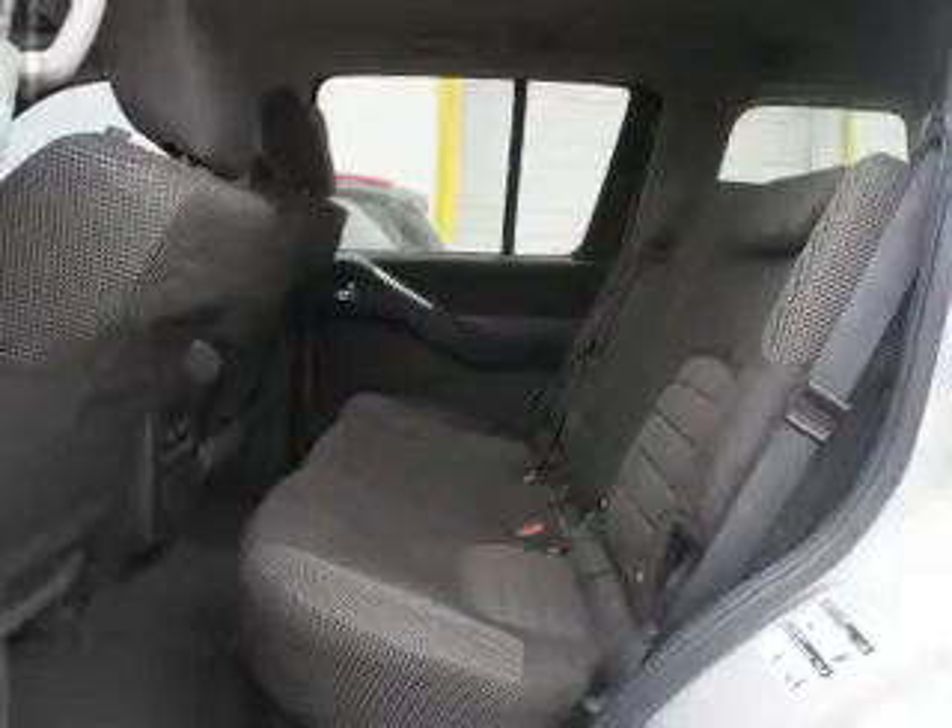Power door locks, power windows, cruise control, power mirrors, an alarm system, power steering, and adjustable tilt steering wheel.